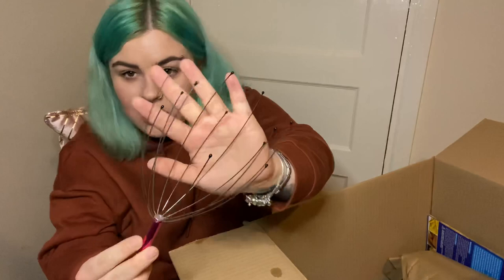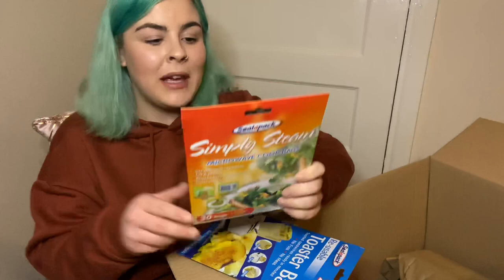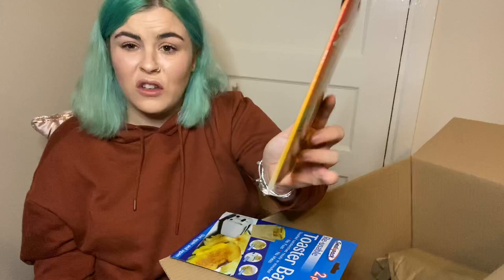Next up we have some steam bags. Like I said, I'm on Slimming World so I figured I'd get these for days when we don't have as much time to cook a meal. I think you get 30 bags in here and you just fill them with vegetables, put them in the microwave for so many minutes, and it steams your vegetables for you. It's just a quicker and easier way of making your veg if you haven't got enough time to boil it in a pan. I also got these toaster bags — instead of getting out your toasting machine, you literally just pop things in these bags, it makes you a toasty, and they're reusable.